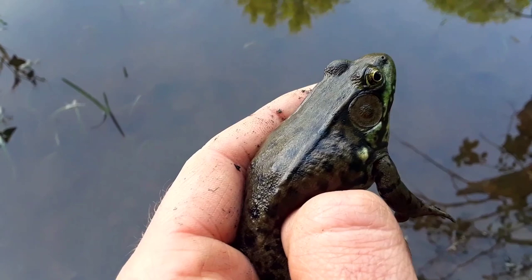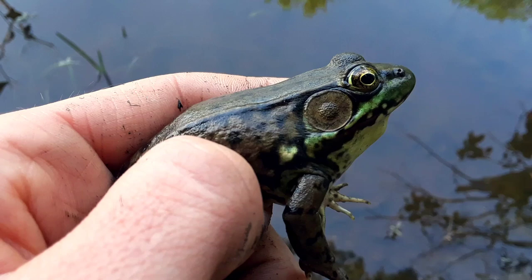Furthermore, you can look at the circle behind its eye — the eardrum. That tympanic membrane is larger than the eye, telling you that this is a male.